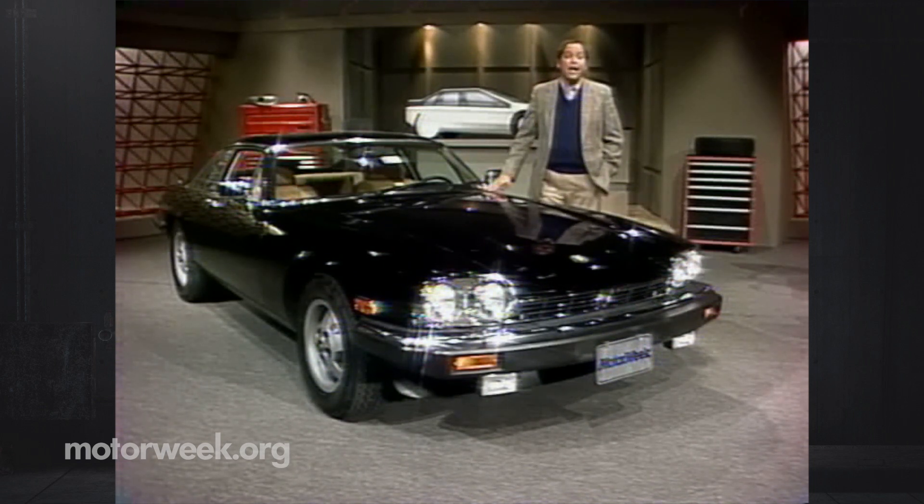Of course, we wouldn't just test a car for the elegance factor. The XJS has gone through a few technical improvements of its own, so naturally, we just had to give it a try.